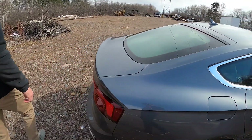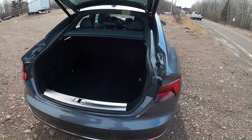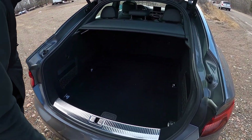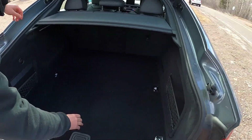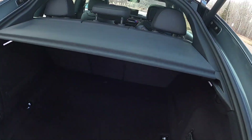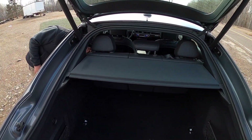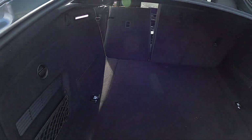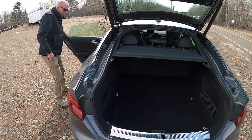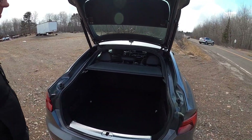I just can't get over how beautiful this car is. Huge, huge trunk. And you can flip down the seats and you've got even more room. Look at how much — it's almost a bed. This thing is fantastic. I love every aspect of the outside. It is awesome.